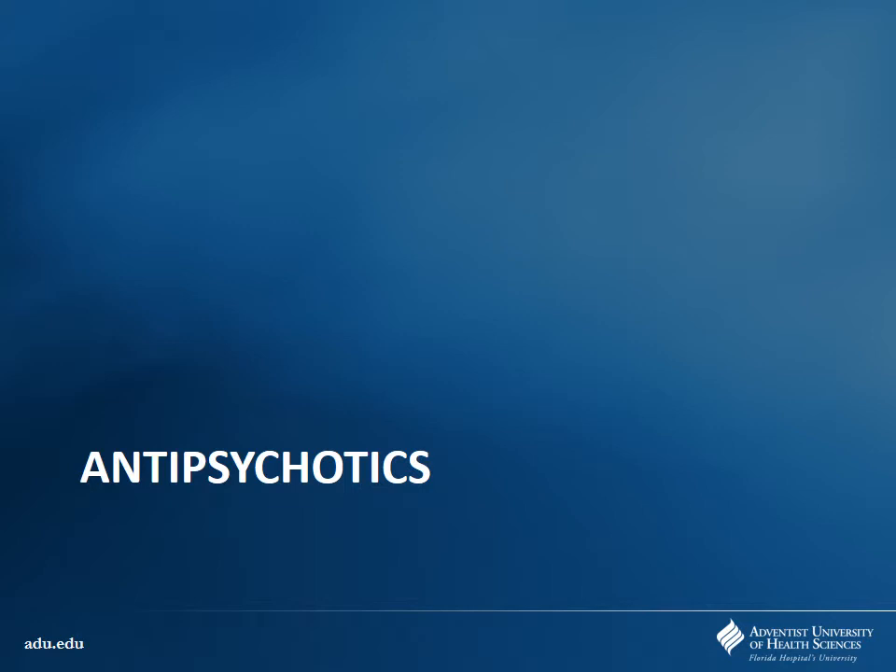Moving on, we'll talk about antipsychotics. We'll probably finish up a little early so we can do a mini-review if you guys want while we're here, and then the test will be next week.